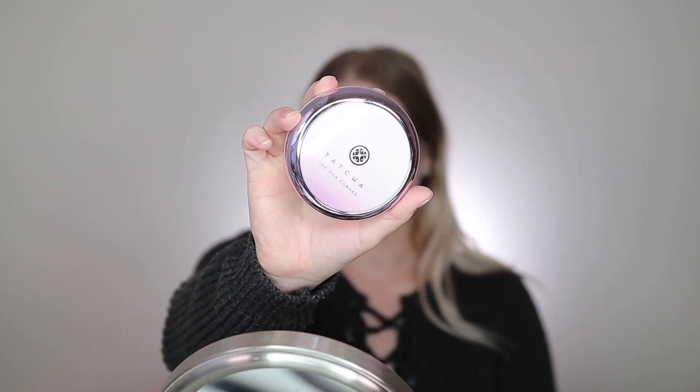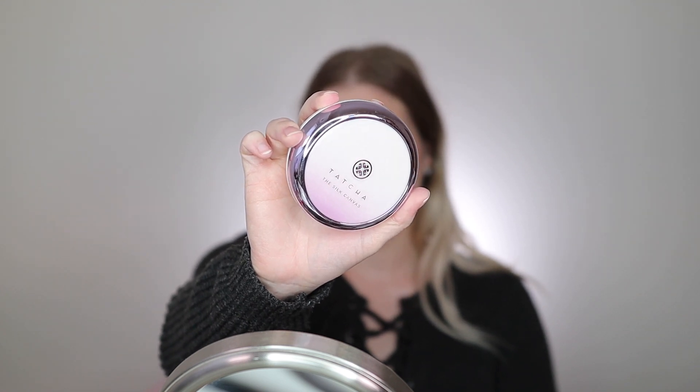For those who like a pore-filling putty-type primer, we have the Tatcha Silk Canvas Primer. This is very pricey, so I recommend picking up the mini size first to see if you like it before getting the big version. It has a bomb, very putty consistency. The e.l.f. putty primer is a dupe for this, but this is the high-end version — it's really going to fill in your pores, smooth out texture, and fine lines. It doesn't really hydrate or mattify; it just leaves the skin with a normal finish but is excellent for pore-filling.